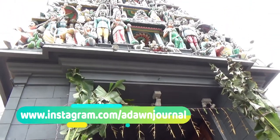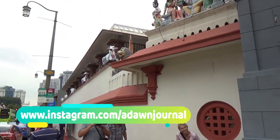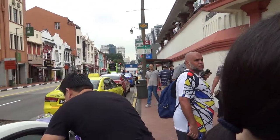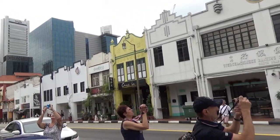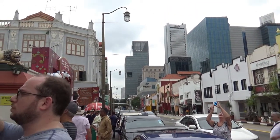It was built to house the tooth relic of Buddha, and the inside is very nice, which you'll see once I go inside the temple. Enjoy the video, and if you like what you see, please give it a thumbs up and subscribe, because there'll be more videos from my Singapore trip coming up. I'll see you shortly, thank you.